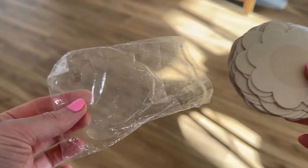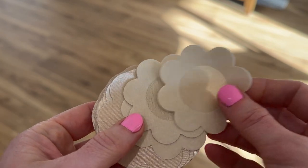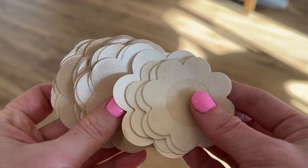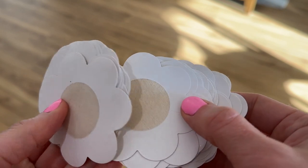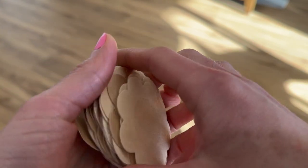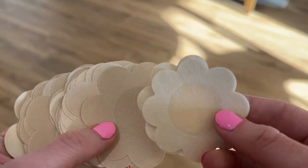I absolutely love these little nipple covers. They are so good for the summertime when you're wearing maybe a sheer top, or you just have something on where you're not able to wear a bra. Or if you're wearing a lace bra, sometimes it's see-through, and having these on is a wonderful way to make sure nothing is showing.